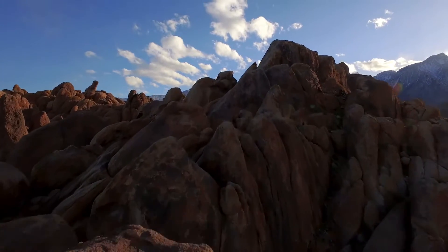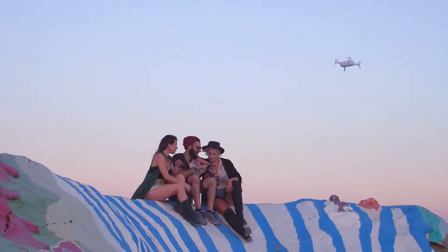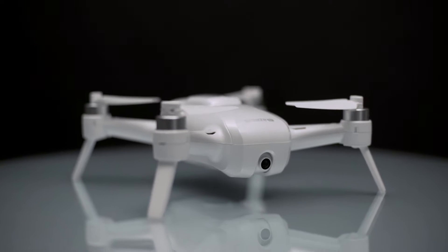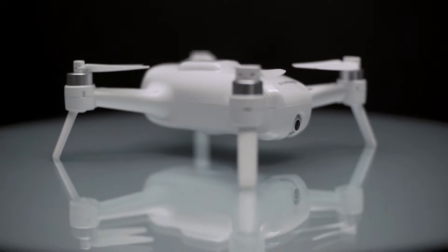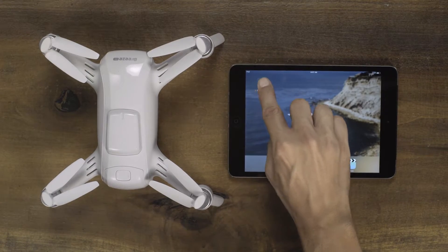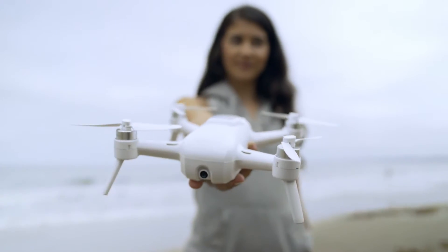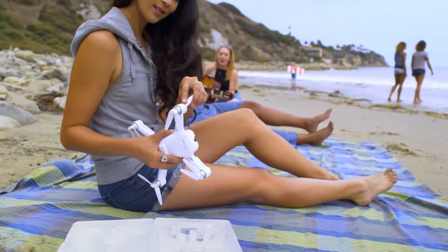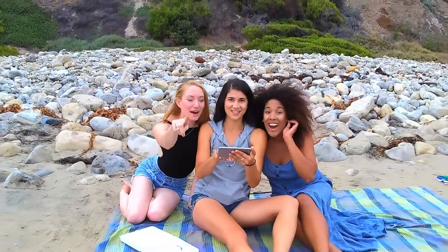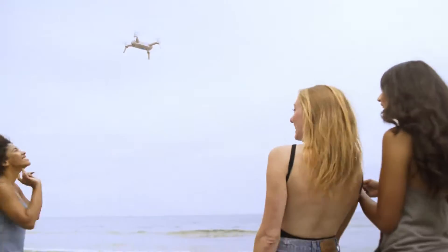Whether it's on social media or with friends in person, you now have the opportunity to capture aerial shots and share like never before. Introducing Breeze, the flying camera designed with you in mind. Both convenient and compact, Breeze is controlled by your iOS or Android device with the Breeze Cam app and weighs just under one pound. Capture aerial photos and video of your daily adventures effortlessly in stunning 4K ultra-high definition. Simply take Breeze out of the box and let it fly.